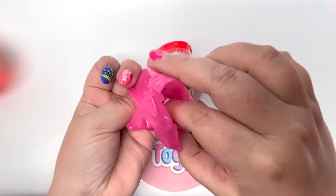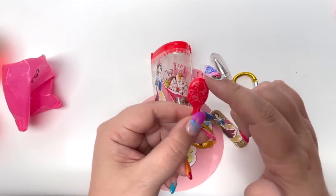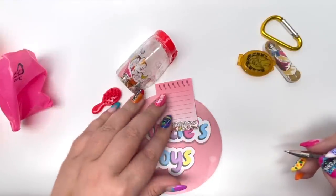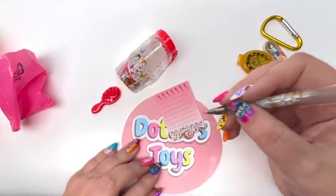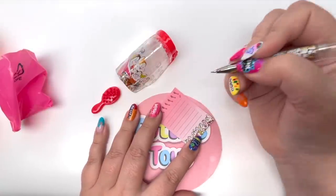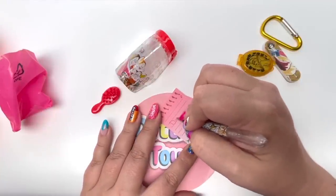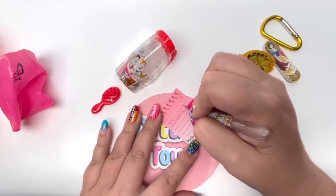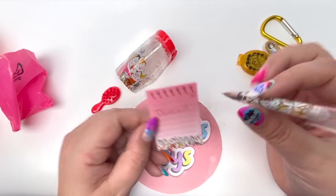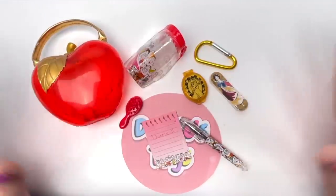Our very last item is a little comb with Snow White on the back. Just like with Ursula, I have to try out the pen and notebook — let's make sure the ink works. It totally does — it's red! I'm going to go ahead and spell my name and it works perfectly. It glides easily.